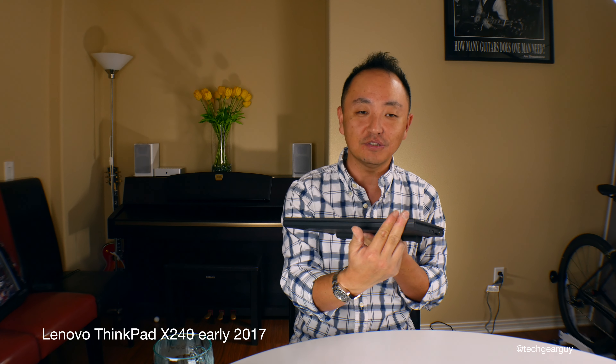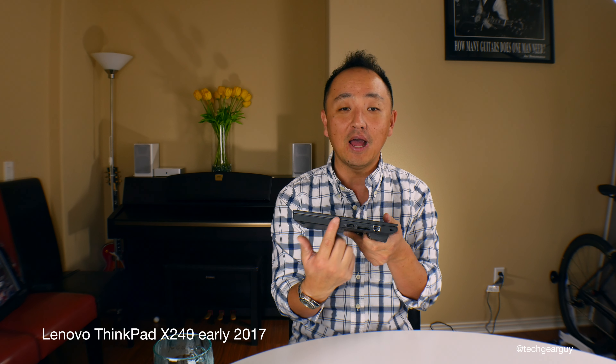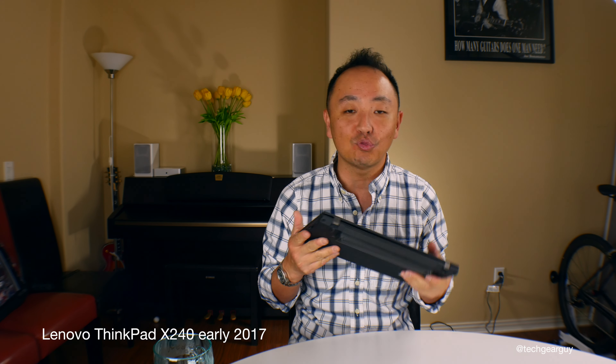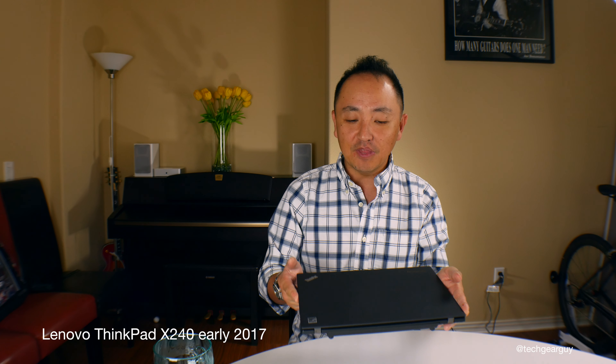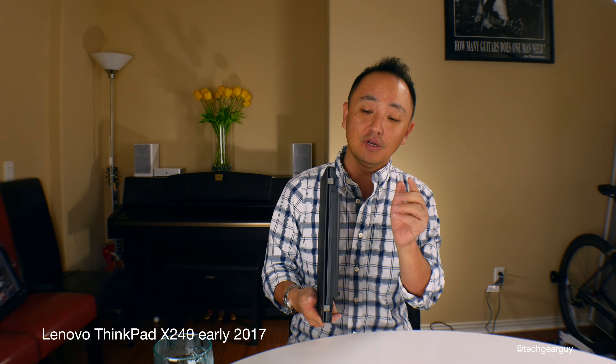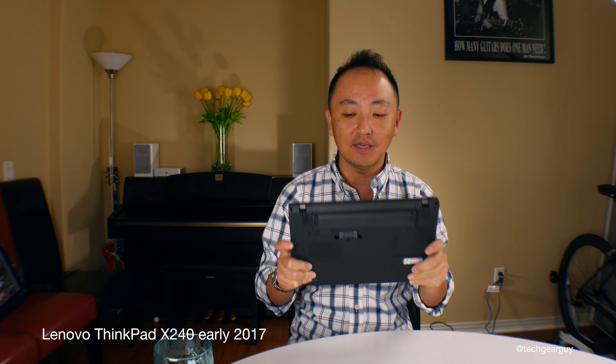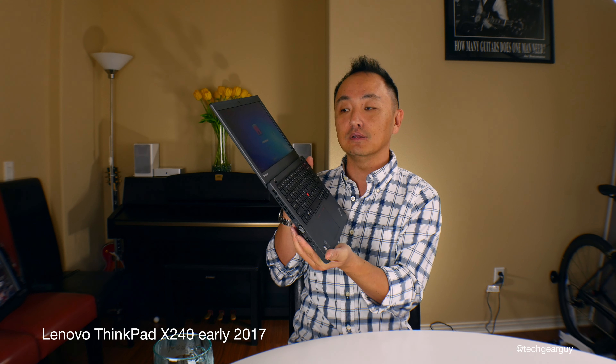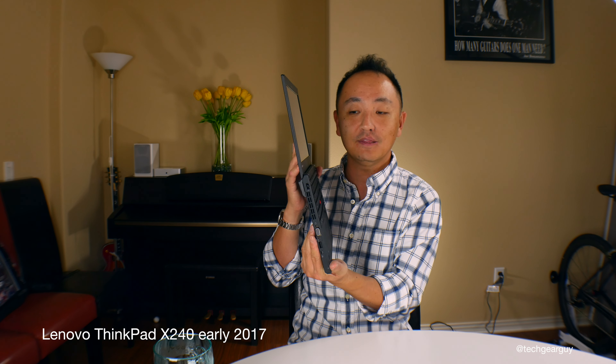It measures 12 inches in length, 8.2 inches in depth, and 0.8 inches in height. As configured today, it weighs in at 3.5 pounds. The lid is carbon fiber reinforced with a magnesium chassis, giving you an extremely solid build. When you hold it, you can definitely feel some substance even though it is a lightweight computer.